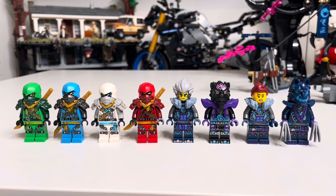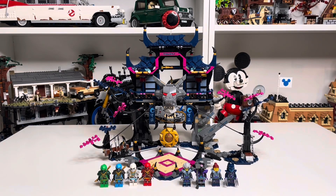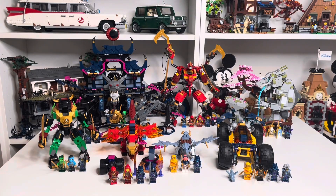Of all the sets in this wave, this one has the most minifigures with eight: Lloyd, Nia, Zane, and Kai as the four ninjas, then the villains — Cinder, Lord Raz, Jordana, and a Wolf Claw Warrior. A great selection. Preston had a lot of fun building this set, and being a big Ninjago fan he enjoyed building all the sets in the wave.